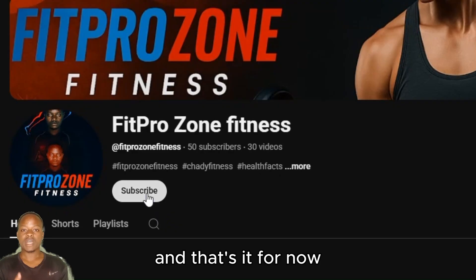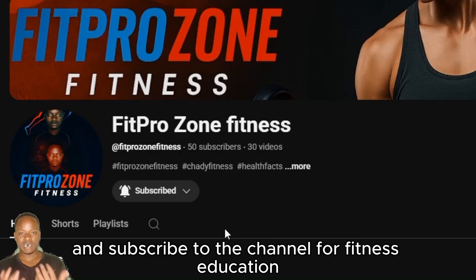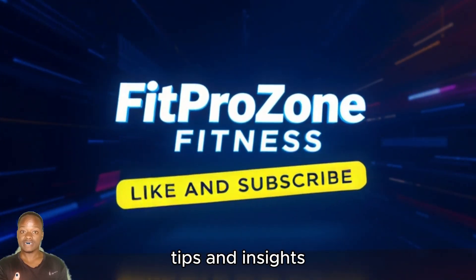And that's it for now. Please make sure to like this video and subscribe to the channel for fitness education, tips, and insights.